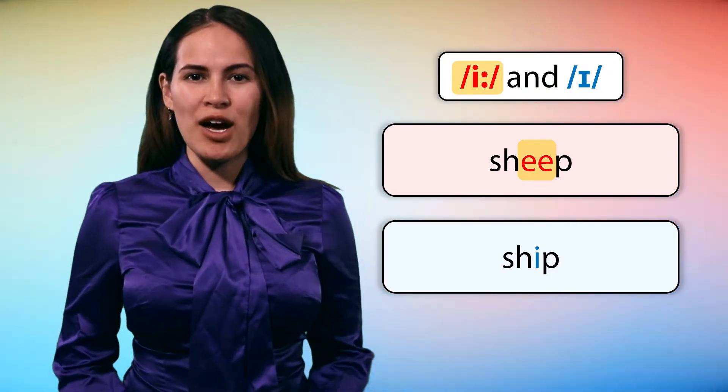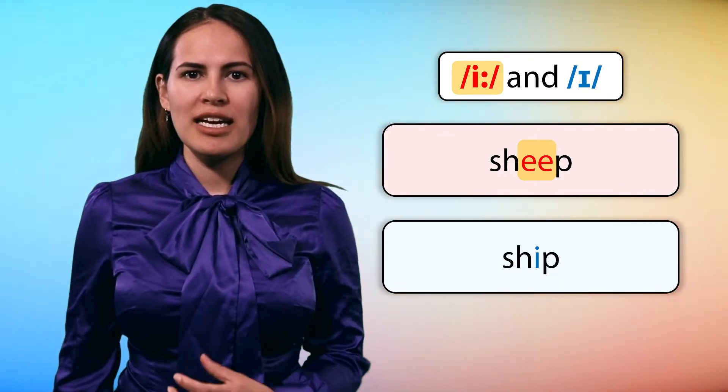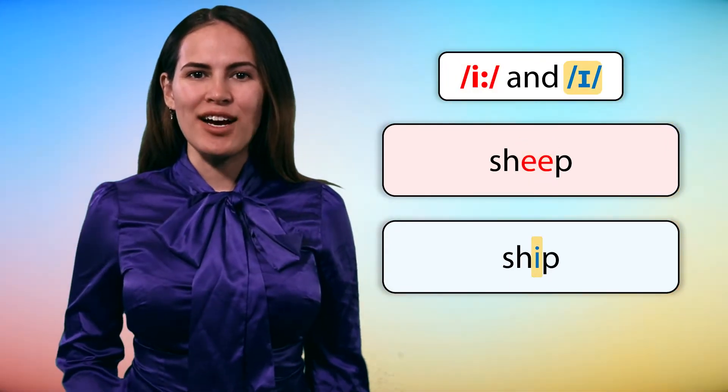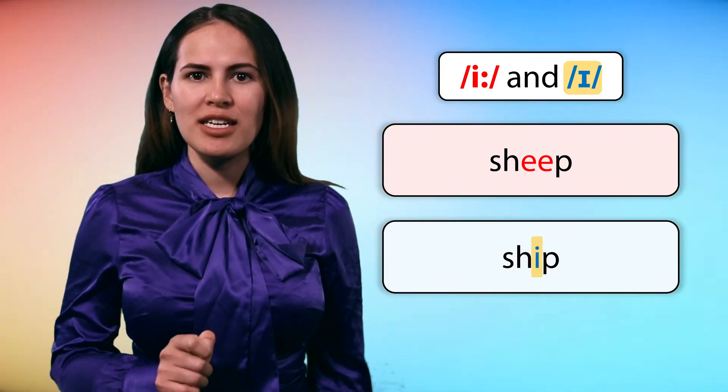The highlighted sound in sheep is EE. EE, EE. The highlighted sound in ship is IH, IH, IH.